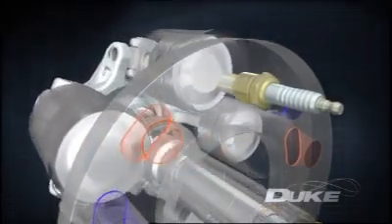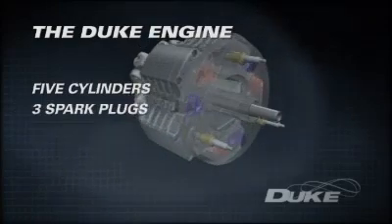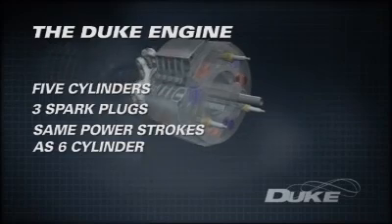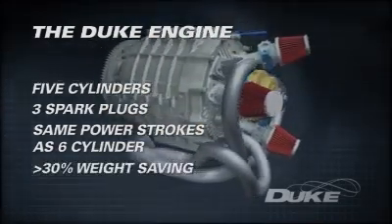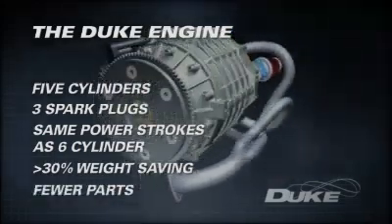To complete the four-stroke cycle, with just five cylinders requiring only three spark plugs and three fuel injectors, the engine has as many power strokes per revolution as a conventional six-cylinder engine, but with at least a thirty percent weight saving and an astounding reduction in the number of parts.